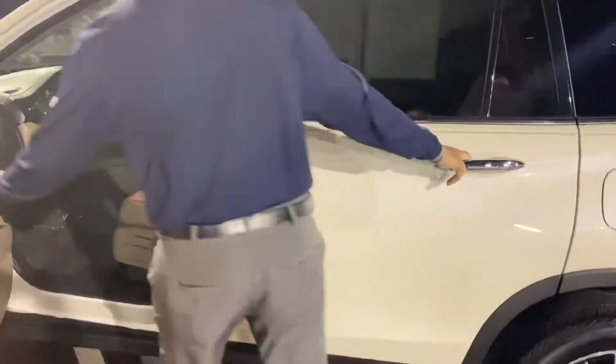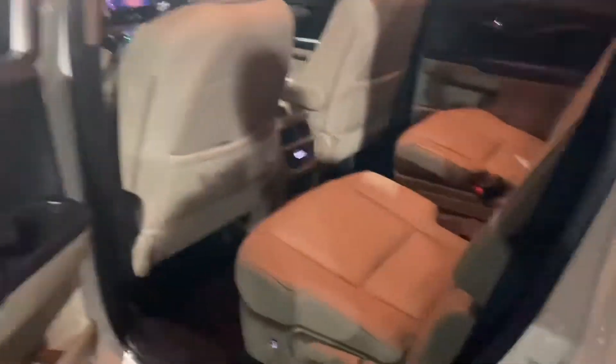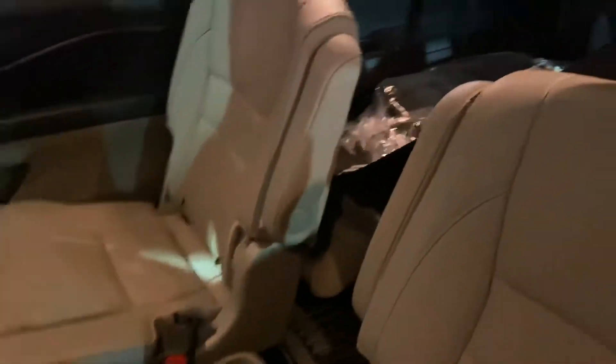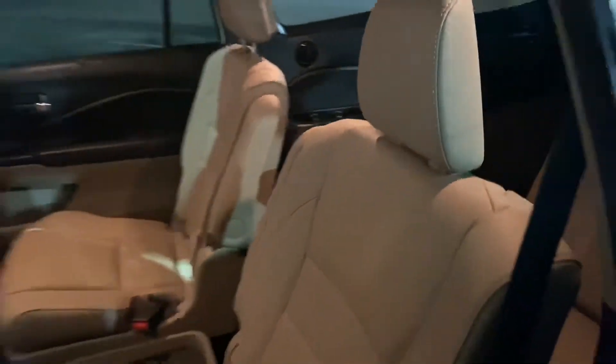If I unlock the door here for you so you can get inside, you'll see how much room we have in the back. The Touring Elite Pilot is actually the only one that's gonna come with the cabin chairs in the middle, making it a lot more roomy in the third row and a lot more roomy in the second row. As you can see, you also have heated seats in the back and a rear DVD.